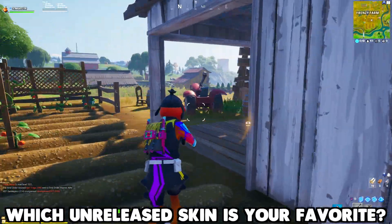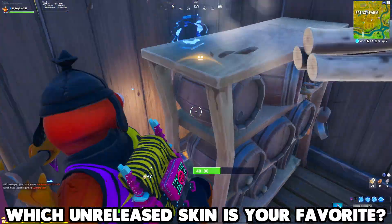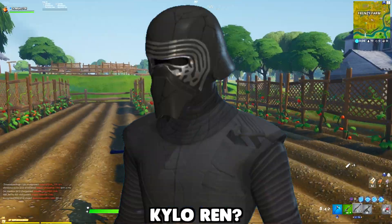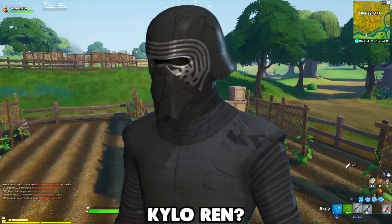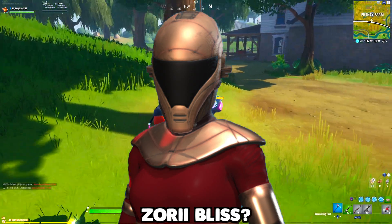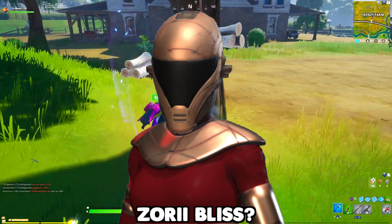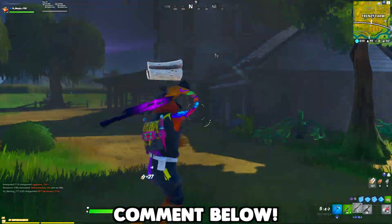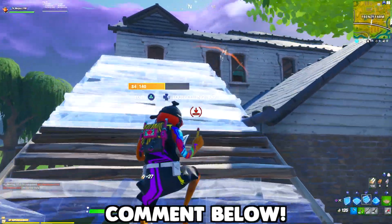Let me know in the comments down below, what do you guys think of these two unreleased Star Wars skins? I'm looking forward to them. I've been saving up my V-Bucks — I'm at 1,300 V-Bucks, I'm close to buying one of the Star Wars skins. I'm definitely looking forward to these skins being in the item shop, especially Kylo Ren. So let me know what you think — which one is your favorite?